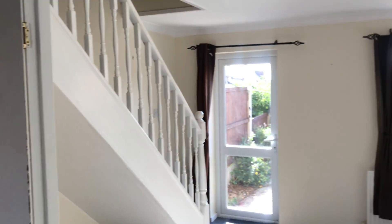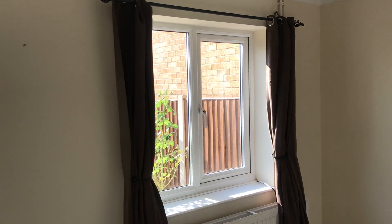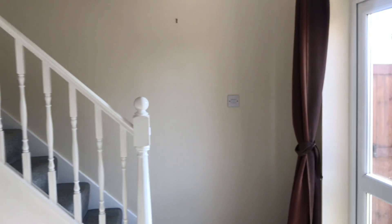Living room with stairs up to the first floor. Double-glazed window and door out to the garden. Radiator for gas central heating. Television aerial point and telephone point.